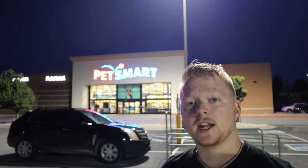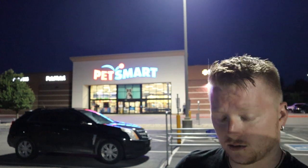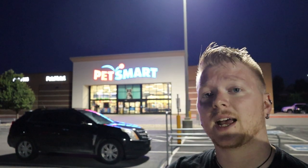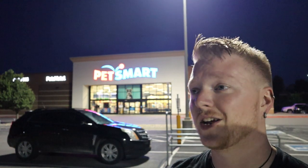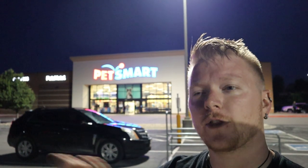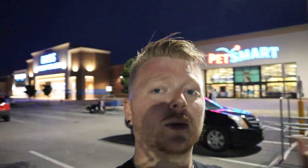Make that PetSmart, because Petco actually didn't have any Oscars. It is now 8:44 and they close in 16 minutes. I hate that I'm being that guy, so let's run inside really quick. While I run in, let me jump ahead and explain why it's so important to me to make this video by buying these Oscars from a box store, and then we'll come back and actually get the fish.